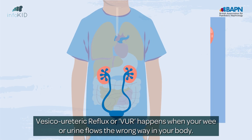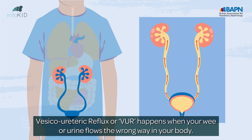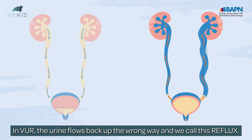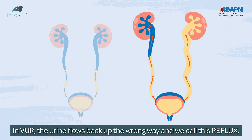Vesicoureteric reflux, or VUR, happens when your wee or urine flows the wrong way in your body. Urine usually flows down from your kidneys to your bladder. In VUR, the urine flows back up the wrong way, and we call this reflux.